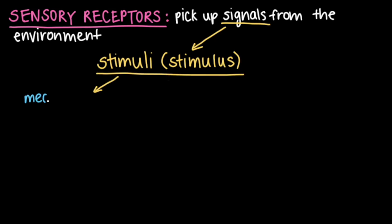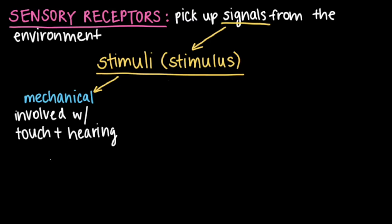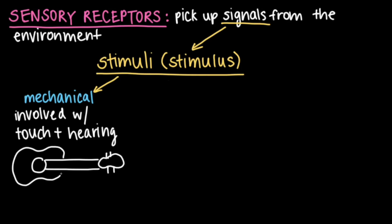For instance, mechanical stimuli are physical in nature and are involved with our senses of touch and hearing. You can strum a guitar, feeling the strings against your fingertips, and listening to the unique tones it produces as the strings vibrate.